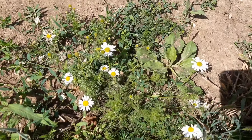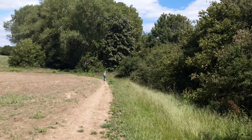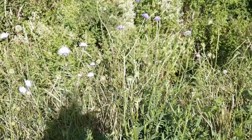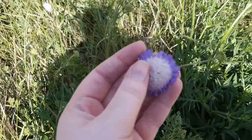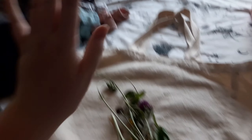This down here might be chamomile because it has this daisy-like flower and leaves that look like the chamomile I have growing in the garden. These other ones — we're unsure what they are. One of us says cornflowers, one of us says forget-me-nots, so they're coming home so we can work out what they are.